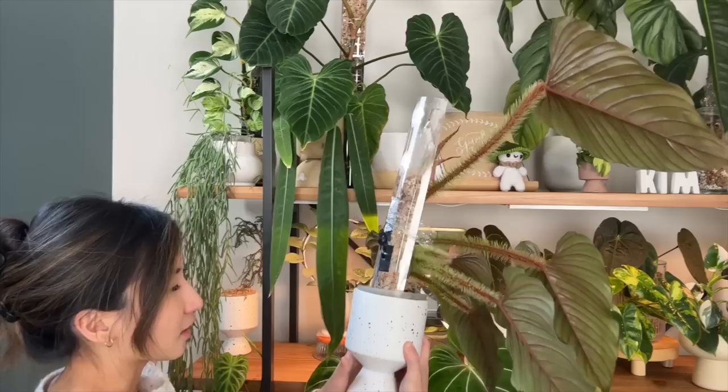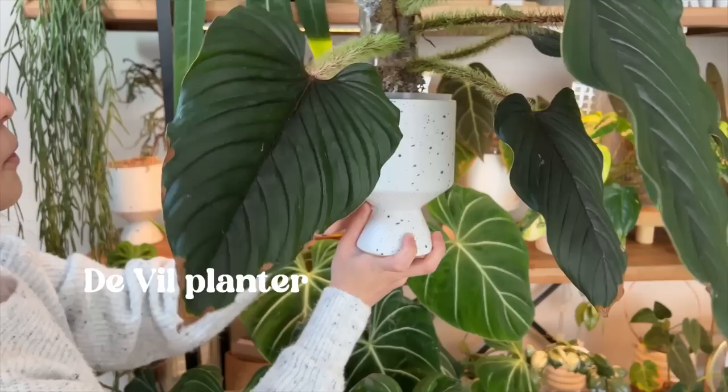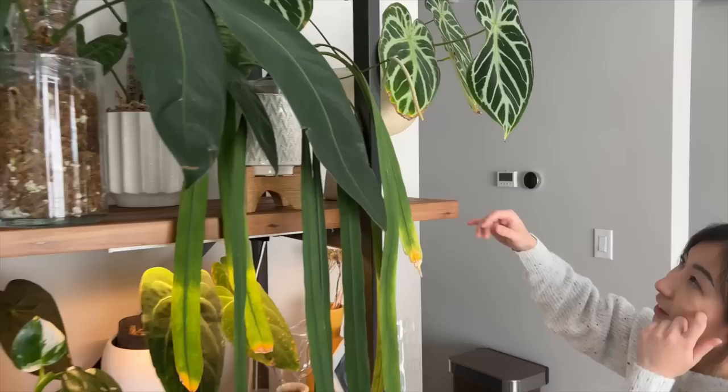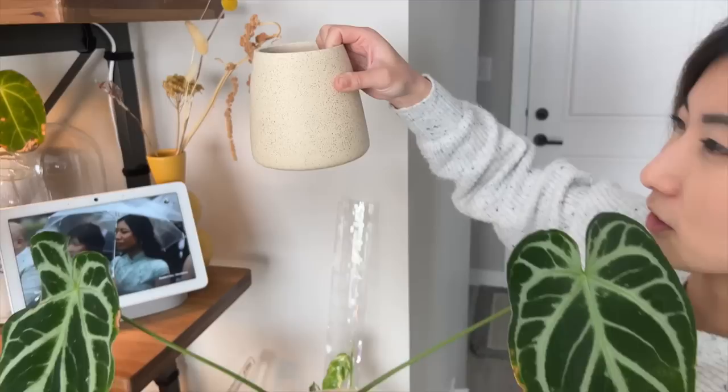I don't remember where I got this one — I think I got it from a department store, but again it's another pedestal planter. Pedestal planters are really nice and they help to literally elevate your plant and provide a little bit more height variation on your plant shelf. This one here is a favorite of mine — another pedestal planter. I seem to really like the pedestal planters.